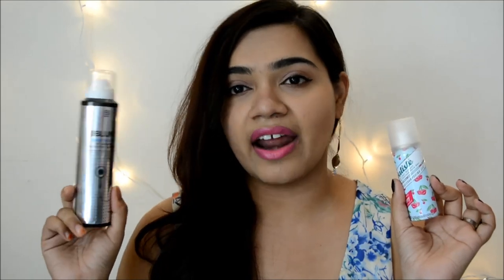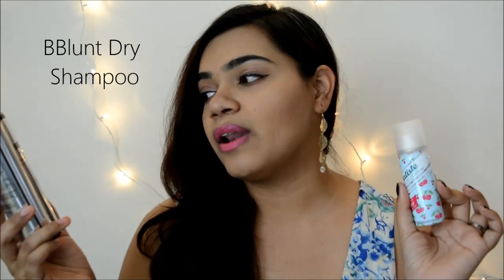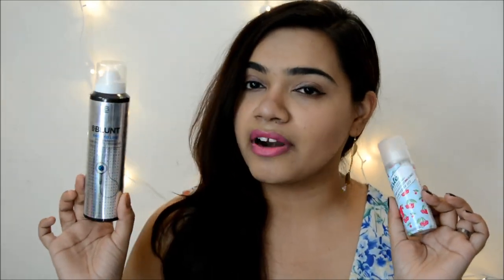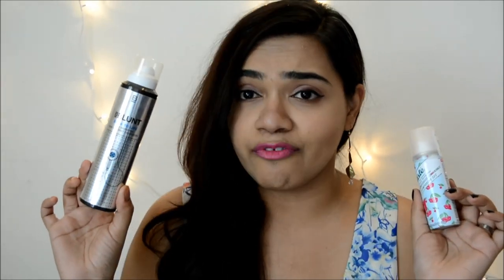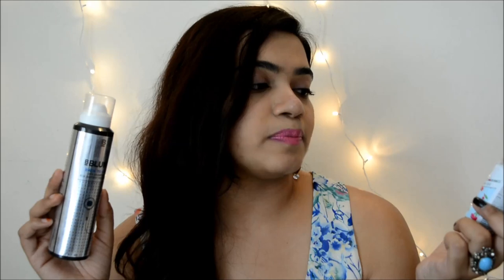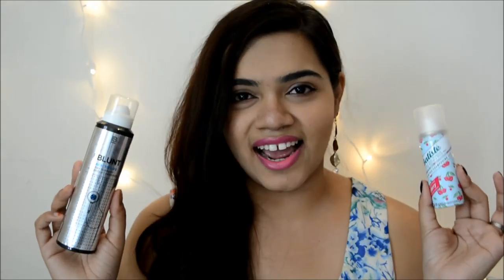The first one on my right hand is the B.Blunt Back to Life Dry Shampoo for Instant Freshness. This is perhaps one of the first dry shampoos that came out. The second one on my left side is the Batiste Instant Hair Refresh, which is also a dry shampoo. So let's get started.